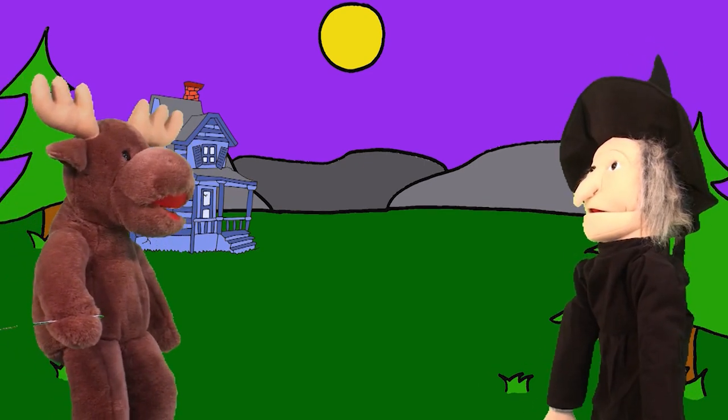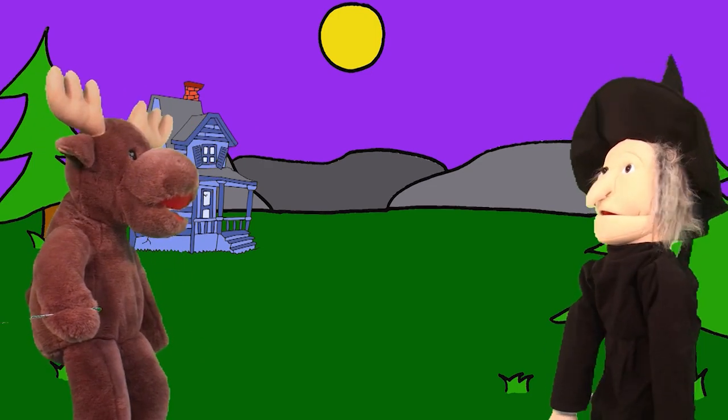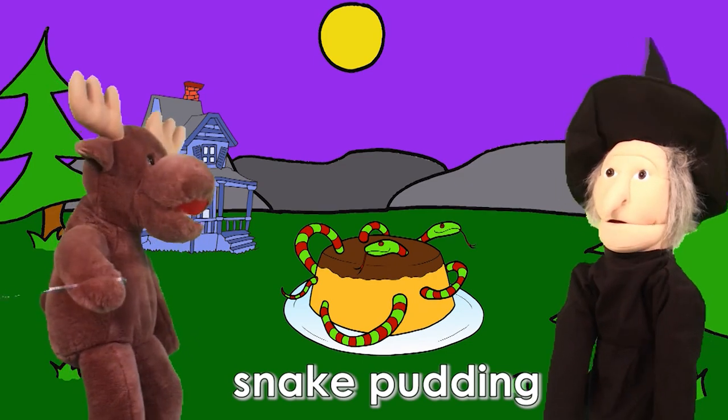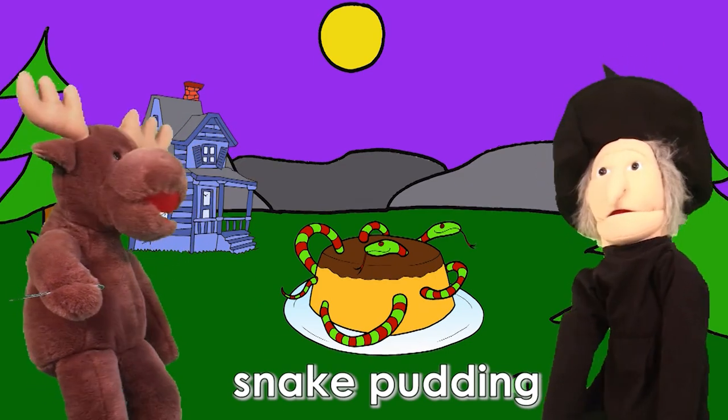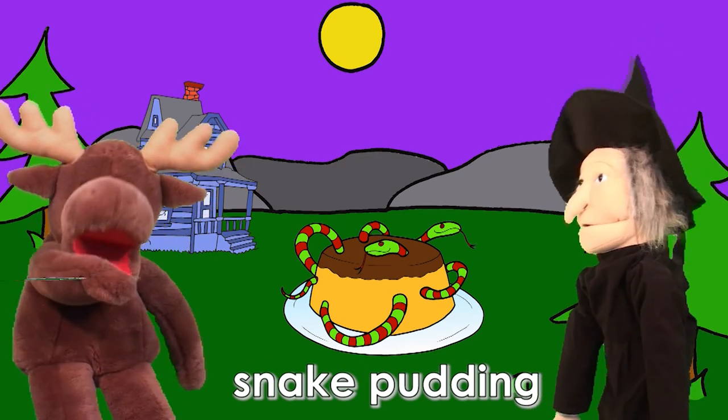Hello, Windy Witch. What do you like? Well, hmm. I like snake pudding. Snake pudding? Yes. It's yummy. Ew.